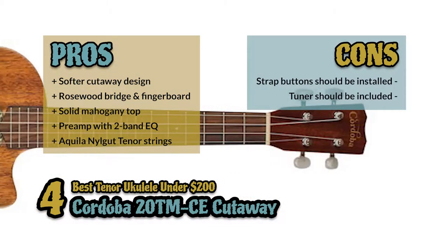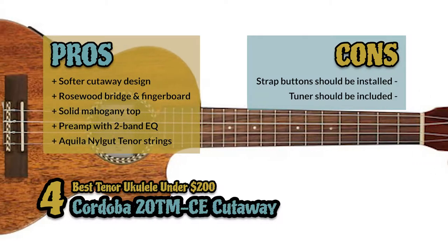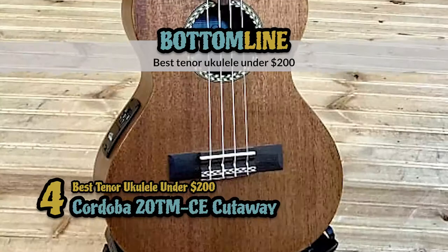However, the strap buttons should be installed, and a tuner should be included on the preamp. The bottom line is, it's the best tenor ukulele under $200.